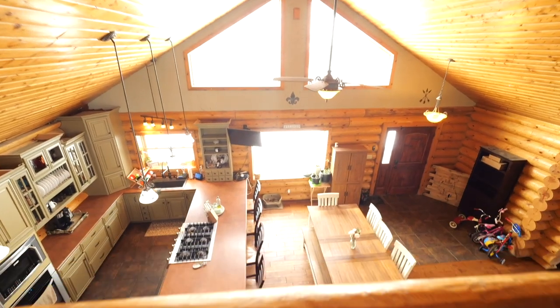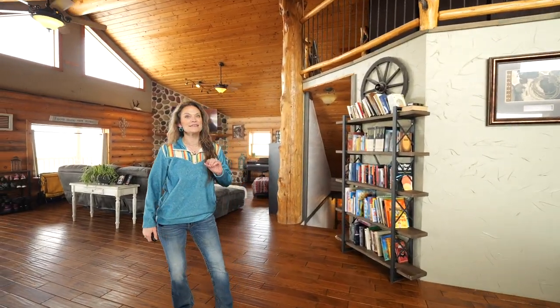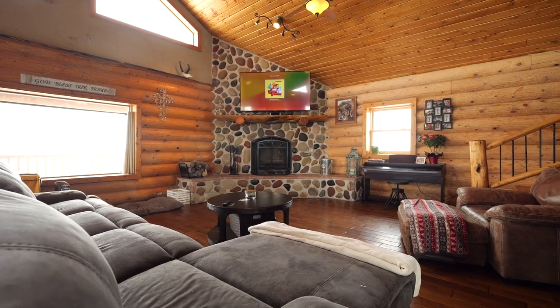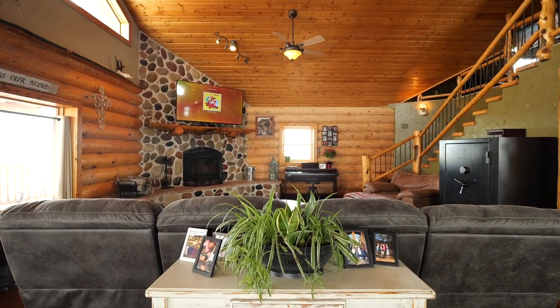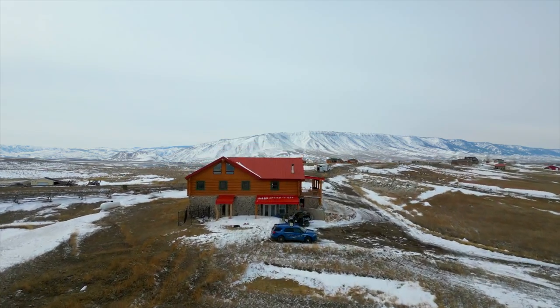From the moment you step inside, you'll be struck by the warm and inviting atmosphere thanks to the natural materials and cozy decor. The open floor plan allows for easy flow between the living spaces, making it perfect for entertaining guests or spending time with family and friends. The large windows make this home light and bright, and through those windows you'll never miss a chance to take in the breathtaking mountain views that surround the property.